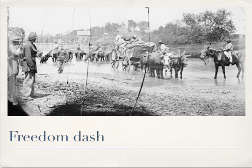This photograph, printed from a cracked negative, shows fugitive slaves crossing the Rappahannock River toward the north in August 1862.